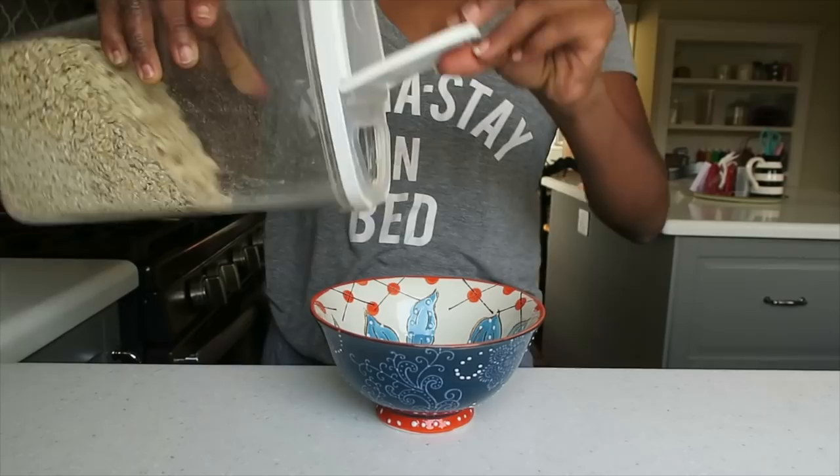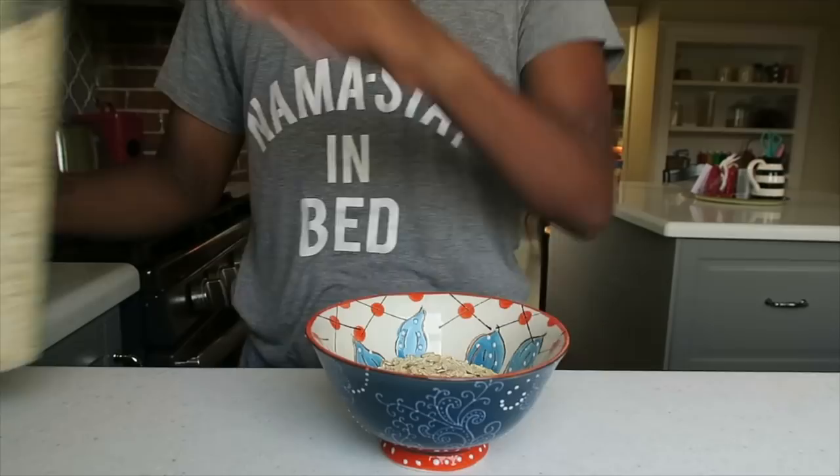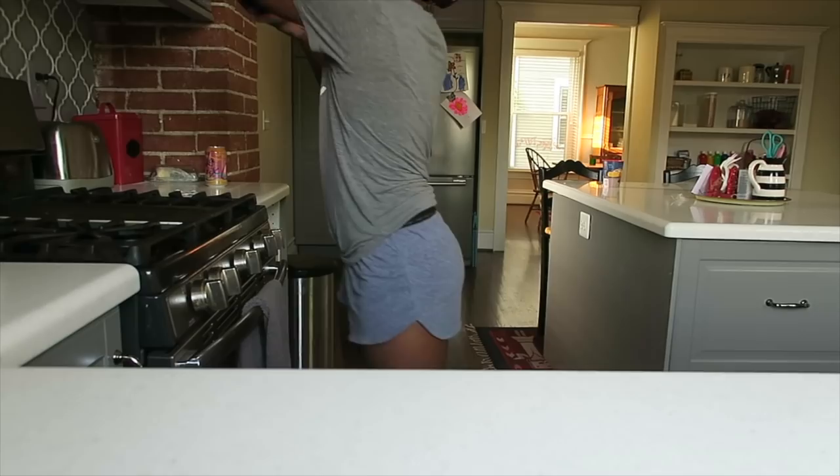So breakfast always starts out with coffee — I love using my French press, that's like my go-to method. One of my favorite, most easiest breakfasts is oatmeal. You don't even have to buy those instant little packets. You literally can just use rolled oats and put a little water on it and then microwave it for like a minute and a half, two minutes, and you're set.